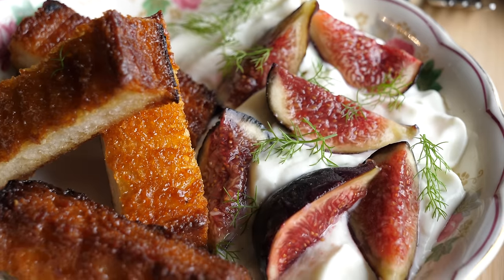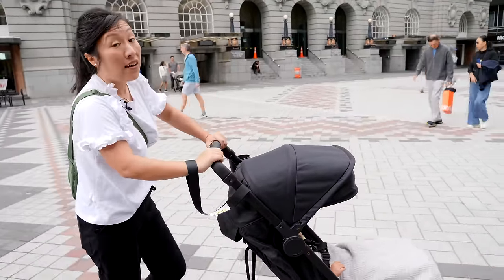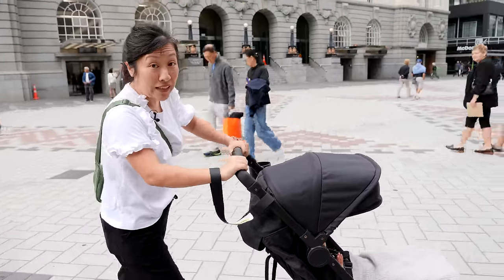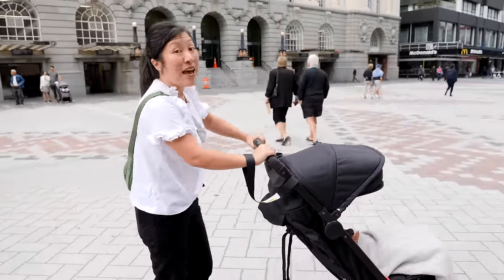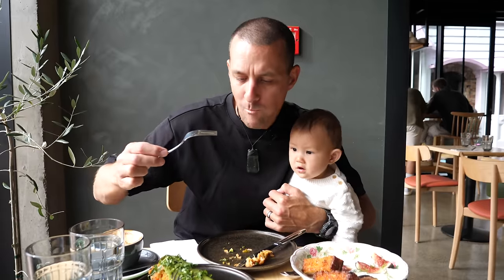We are in Tamaki Makaurau Auckland and we are going to be eating up a storm today. We are going to check out some new, newish openings — ones that are worth your time and your money. I'm Thomas and I'm Sheena, and we're Chasing a Plate. We hope you're hungry, let's eat.